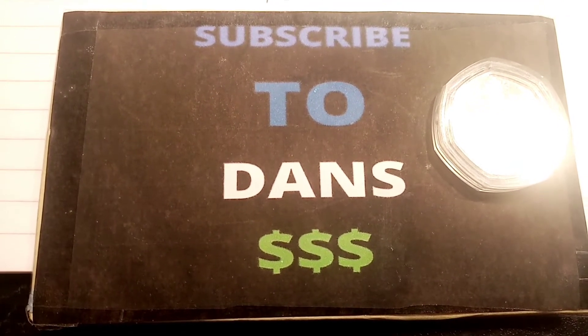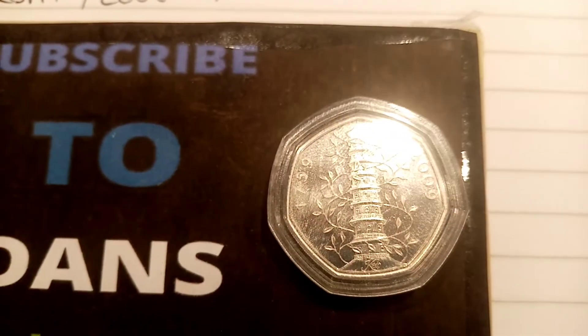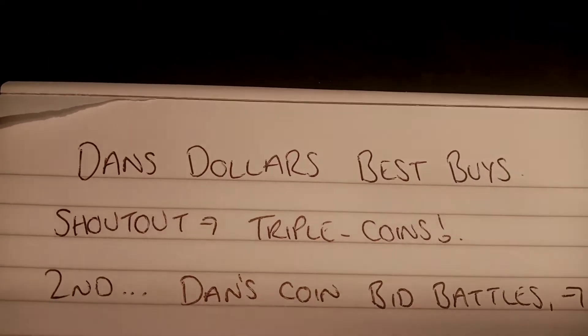Second place, a shout out to Andy Vickers — a really good one as well, but I have gone with Best Buys. Dan's Coin Bid Battles — another brilliant idea. So the first coin this week we're going to go for is the Kew Gardens 2009.